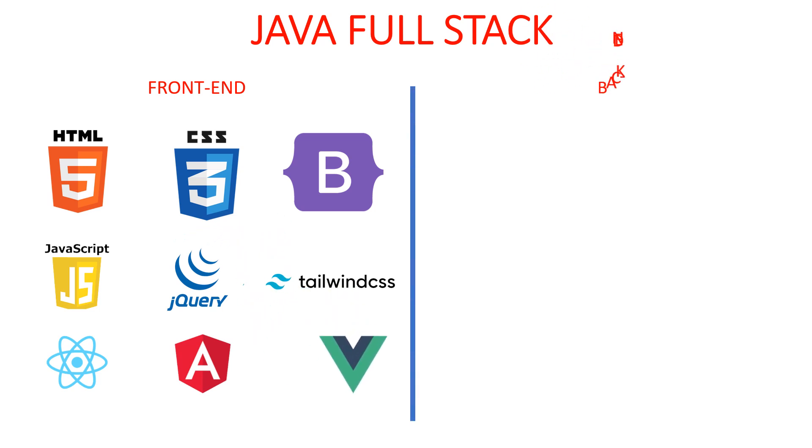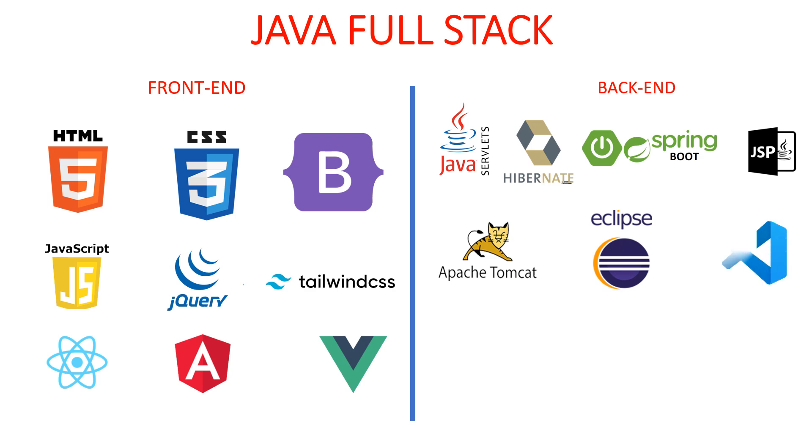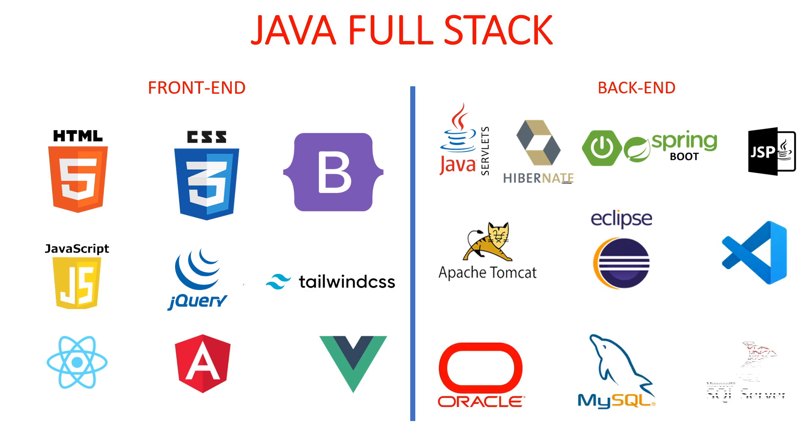On the backend, you'll learn Java, Servlets with JSP, Spring Boot, Hibernate, Apache Tomcat, Eclipse, and Visual Studio Code, as well as databases like Oracle, MySQL, and SQL Server.